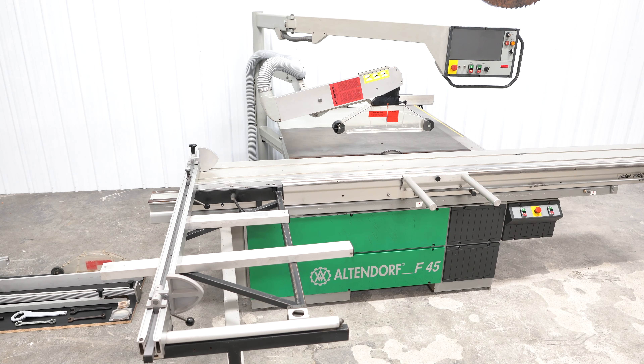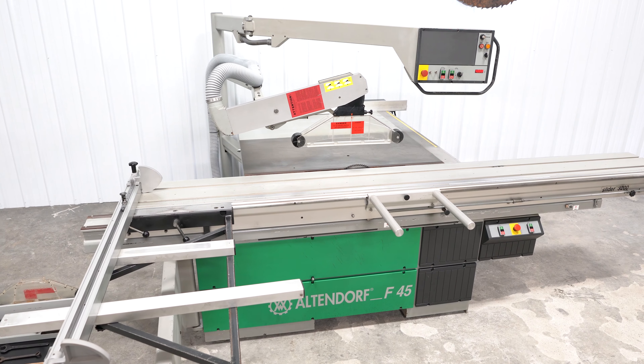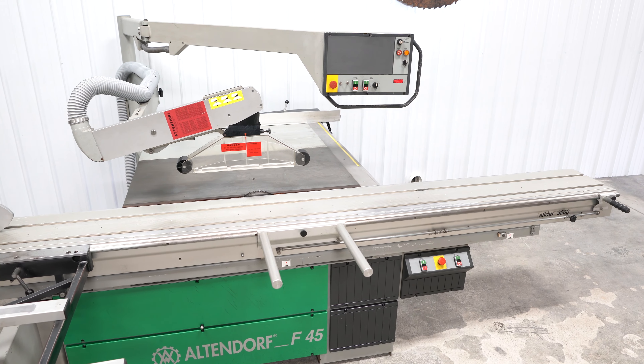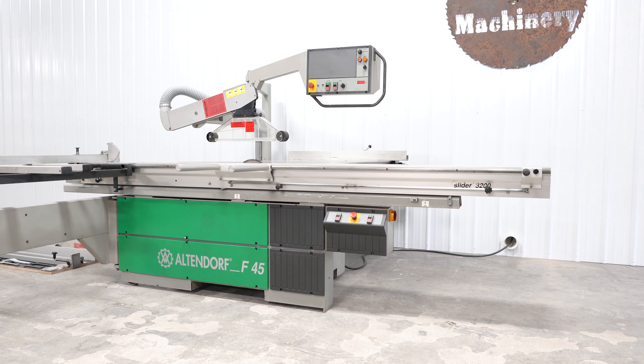The computer has been bypassed, making this a fully mechanical machine. Rise and tilt of the blade is still achieved via the same motors, but via buttons instead of a keypad. So there are no expensive components to replace and it is better than manually positioning everything.